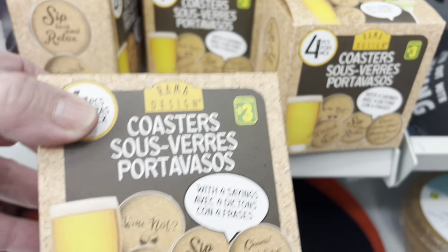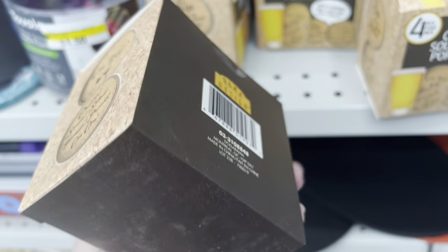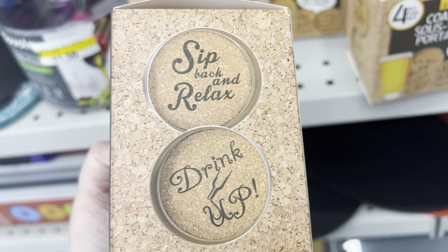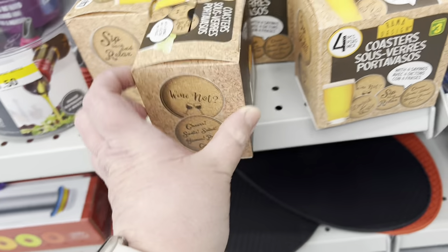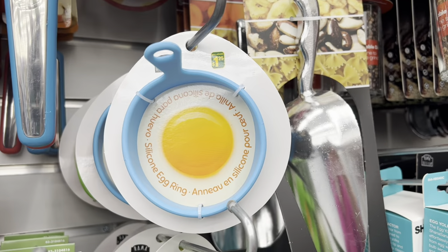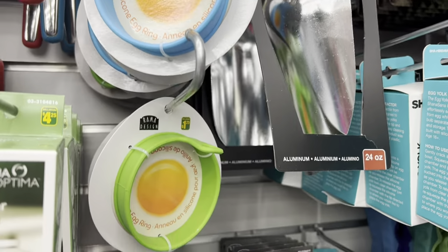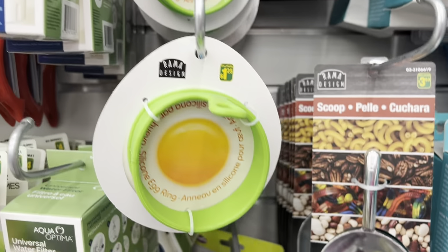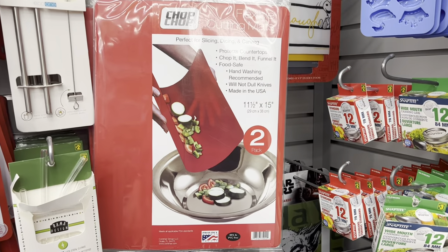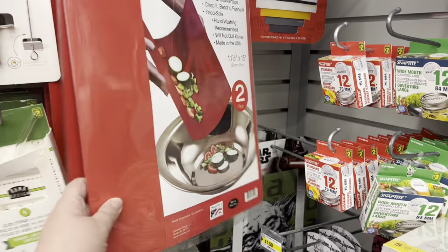Look at these cute little coasters with four sayings — 'Why not?' That's what I say, why not pick them up! These are just adorable and they are cork material. For three dollars, they have these silicone egg rings — they had them in blue, green, and red. It's a great way to make a perfect shaped egg.